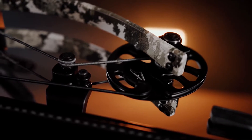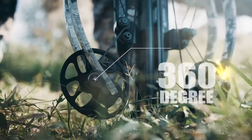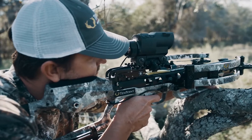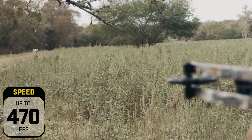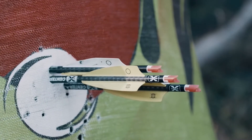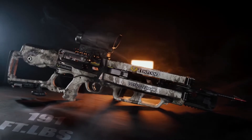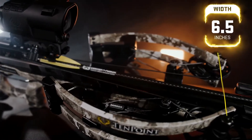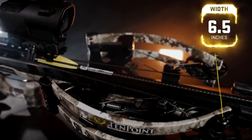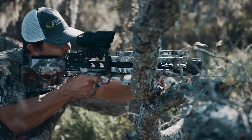Thanks to an innovative 360-degree rotation cam system, the ultra-smooth Vapor RS470 Zero unleashes lightning speeds up to 470 feet per second, producing knock-breaking, downrange accuracy, and 191 foot-pounds of devastating power. The Vapor RS470 Zero measures an ultra-narrow 6.5 inches wide, giving you more shot opportunities in tight shooting situations.